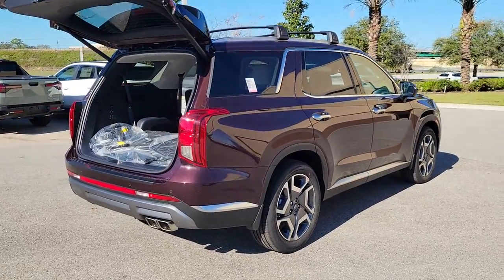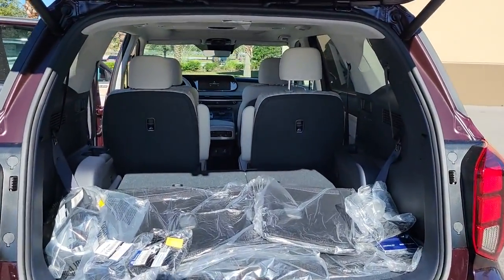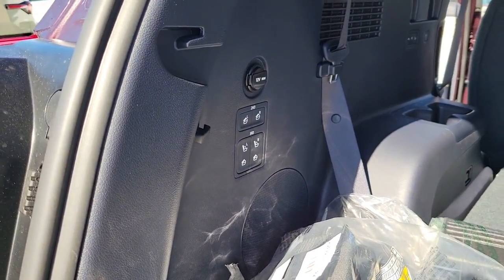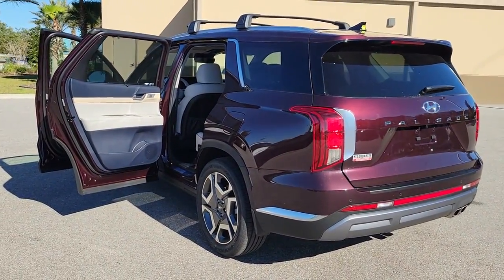These are just some of the great options this vehicle comes with: keyless entry, sun/moonroof, navigation system, hands-free liftgate, premium sound system, power passenger seat, power liftgate, cooled front seats, heated rear seats, and keyless start. Sophistication meets family-focused flexibility in this can-do Palisade.